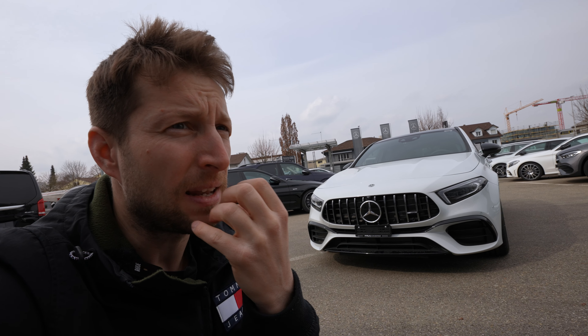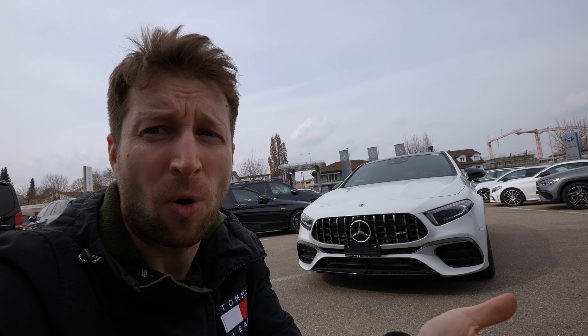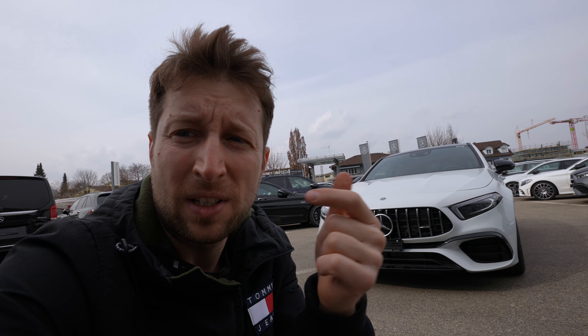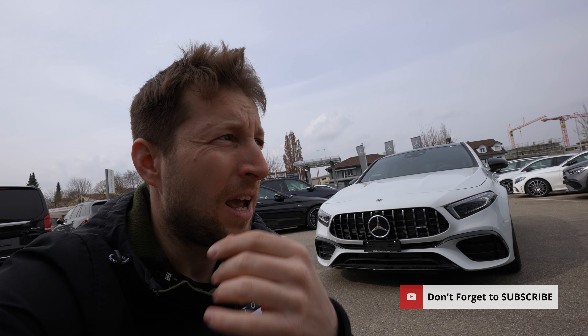Today guys, I finally have the full review with the new Mercedes A45S proper AMG pack, 2021 model. This is one of my favorite cars in this class - my favorite sporty car in this class - and I have to tell you, it's insane. If you didn't see the test drive, just check it out on my channel. I also have that there. If you didn't subscribe yet, just click the subscribe button.